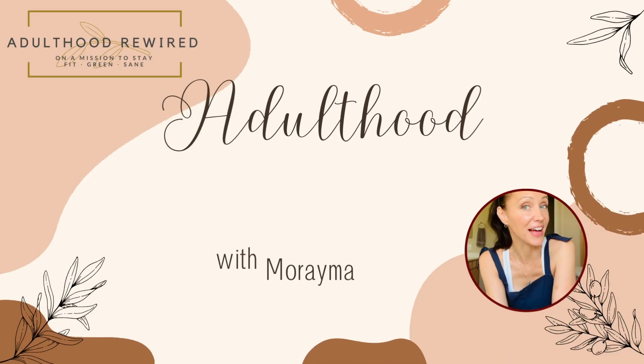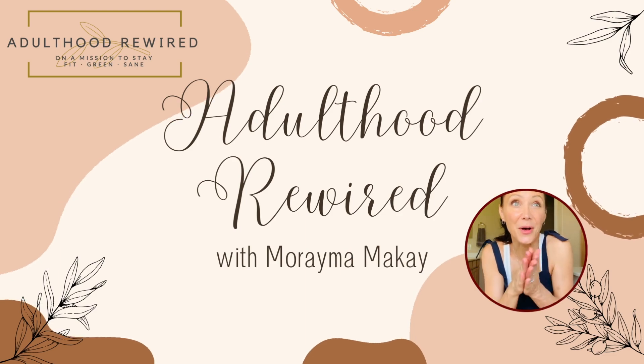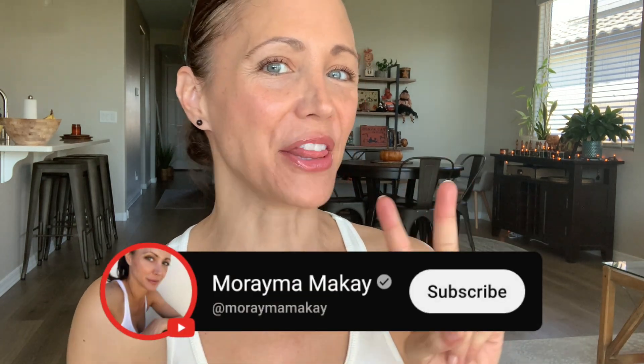A brand new addition to my healthy aging arsenal: tremola mushrooms. We're going to talk about why you might want to add them to your skincare and overall wellness routine in today's video. Hi and welcome back to my channel — if you're new here, my name is Maraima.